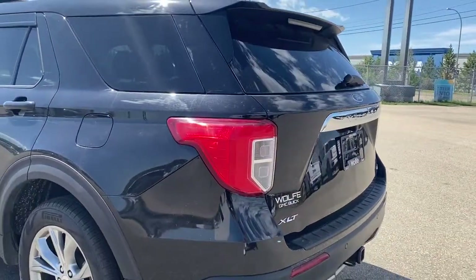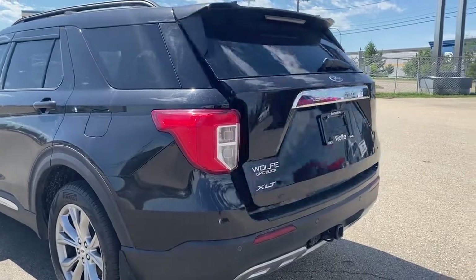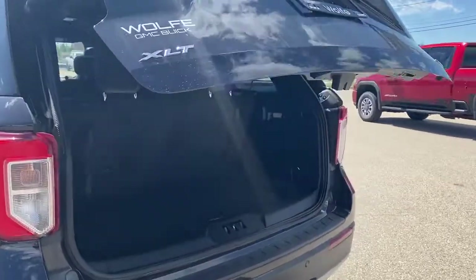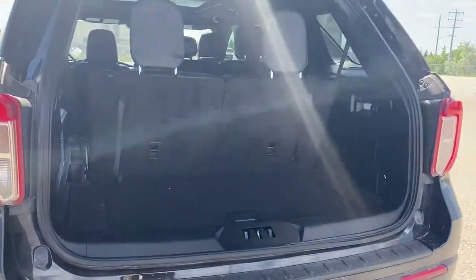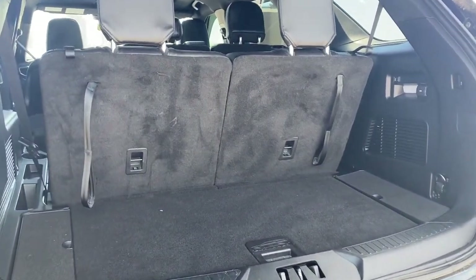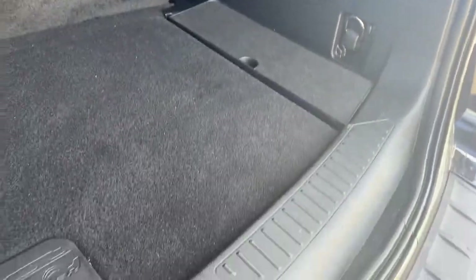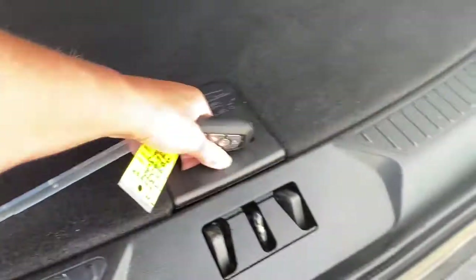The rear window wiper and the power lift gate — I'm going to use the key fob, pushing that button twice to pop the lift gate open with ease. In the trunk there's plenty of cargo storage space, cargo hooks, the tethers to fold the third row seats down, a power plug-in, cargo lighting and a storage compartment down below.